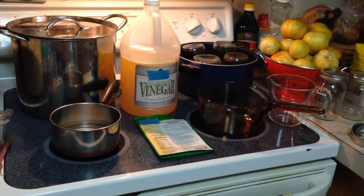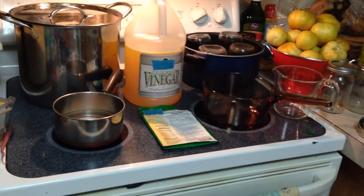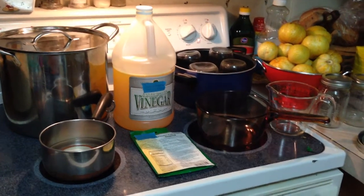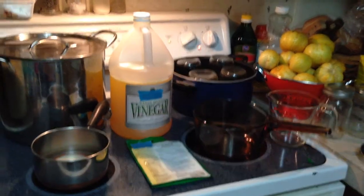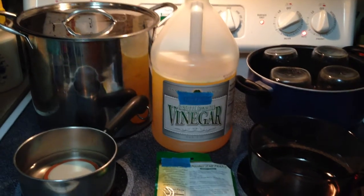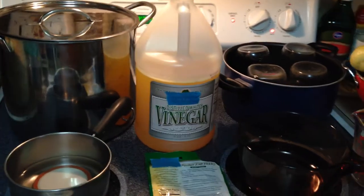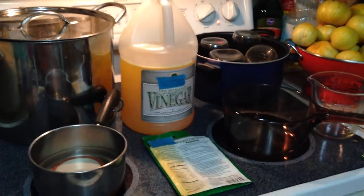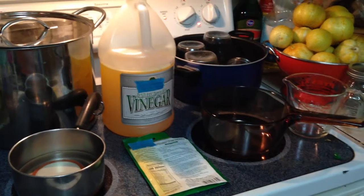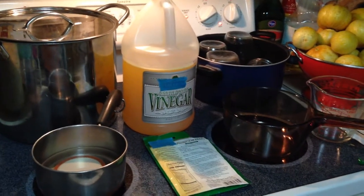I won't have enough to use up a full package of the pickling spices, so I use this one-gallon vinegar jug and save it to hold the brine until I need it. I'll put that in the refrigerator and just go ahead and process small batches at a time.